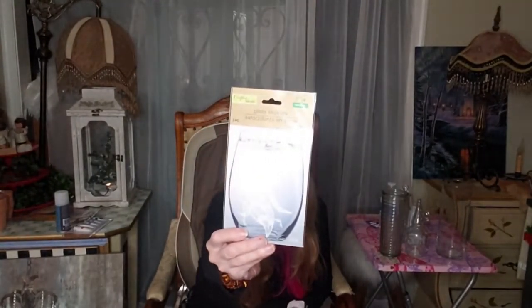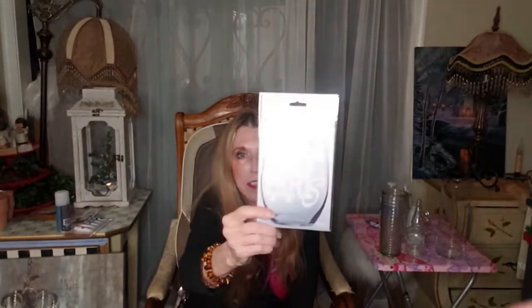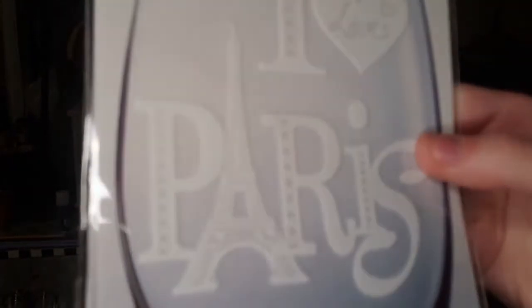They had these cute glass stickers. They have 'Dream,' 'I Love Paris' — my daughter and I hope to go there one day. They also have 'You, Me, Love and Kiss' which would be a nice Valentine's for your husband — make him a coffee mug or glass with it.